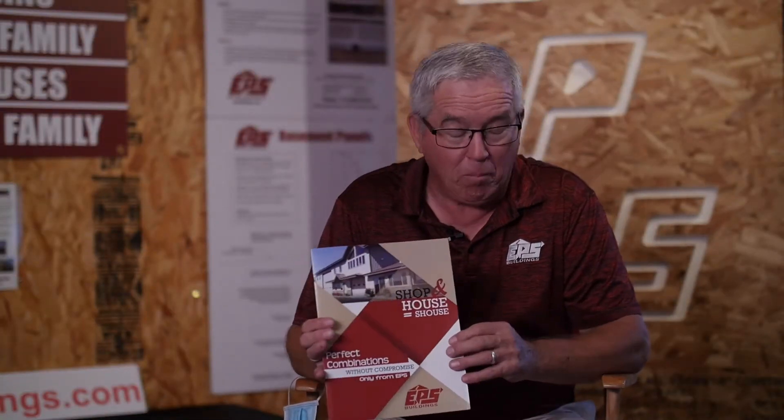I want to touch base now on one of our most popular products — the Shouse. People really love this. It's a building that is a combination of a shop and a house. You're able to take two buildings and put them into one, which is going to save you money. The engineering costs are down, costs for energy are down, and you're going to get that two-in-one. Unless you want to be separate from each other, then we'll build two buildings. But if you're looking at doing a combination, this is the way to go — it's a Shouse.